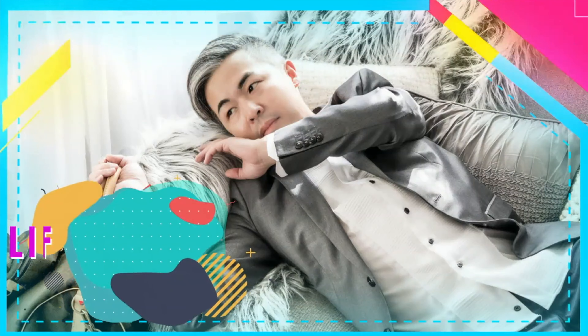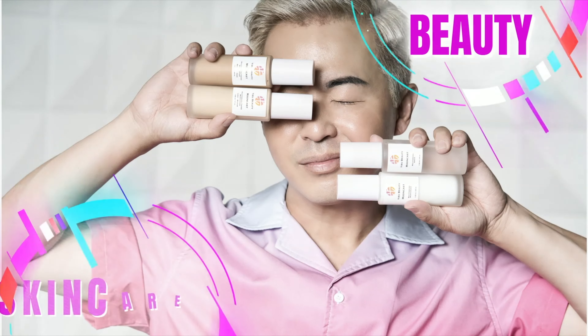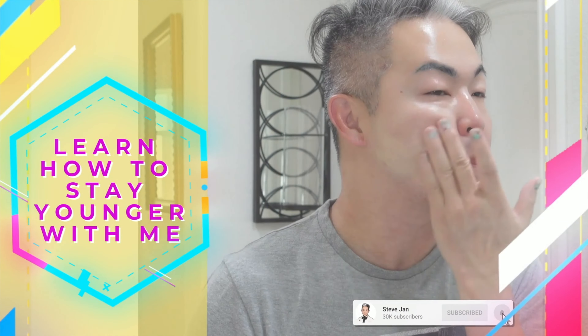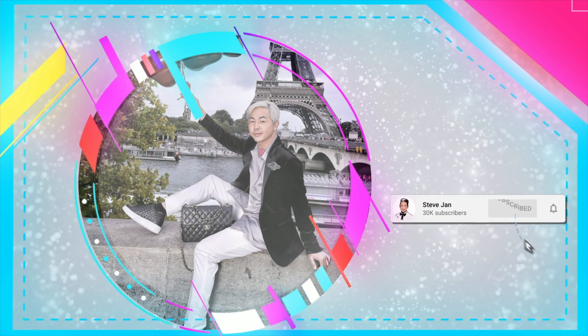Hello everyone, welcome back to my channel. I'm Steve. If this is the first time you've discovered my YouTube channel, welcome. My YouTube channel is focused on lifestyle, travel, and skincare. I'm a 50-year-old skincare expert with over 30 years of experience in cosmetics, and that's what made me an expert in skincare education and skincare recommendations. If you want to learn tips and tricks on how to stay looking younger, definitely follow my YouTube channel.